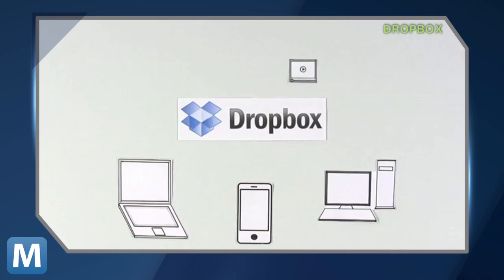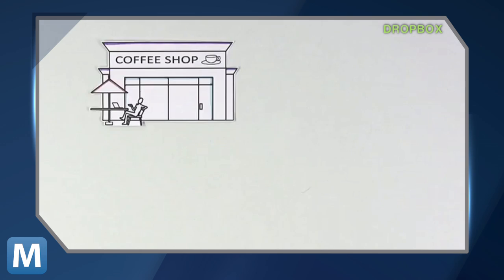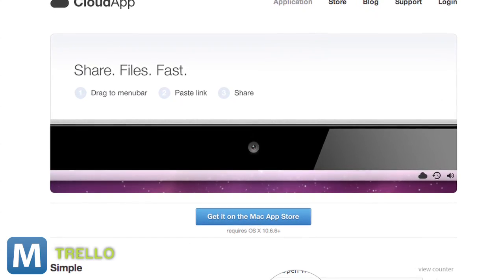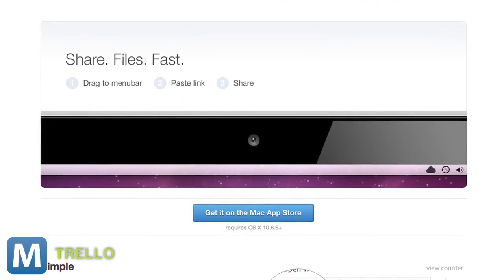And for sharing files, it's hard to beat Dropbox. A lot of people talk about how great the app is. And don't forget, you can upload files from your desktop and send links to your videos, presentations, whatever from there. Quick alternative: Cloud App. Might not be quite as organized, but you get unlimited uploads as long as each file is under 250 megabytes.